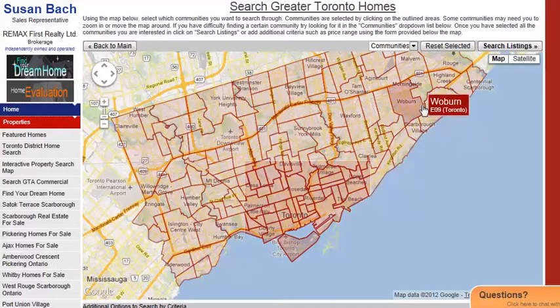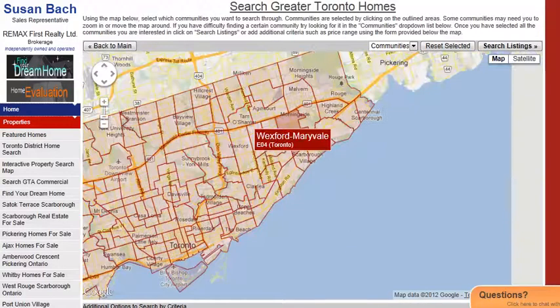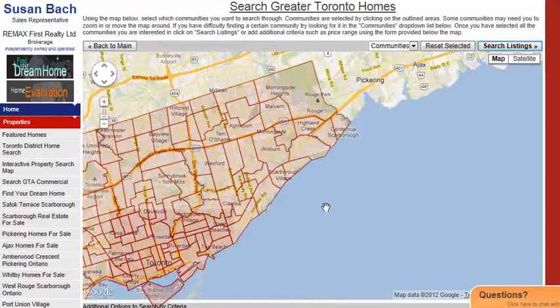Hi, Susan here. I just want to take a moment to show you how to use this interactive map to find the semi-detached homes for sale in the Scarborough area.